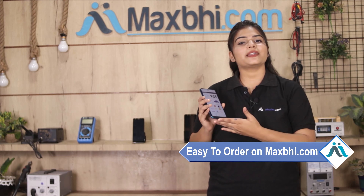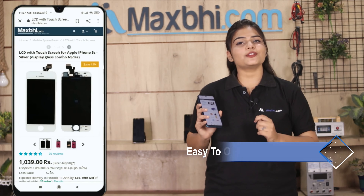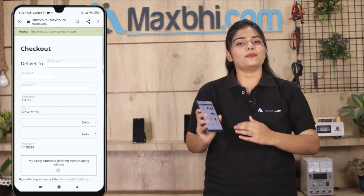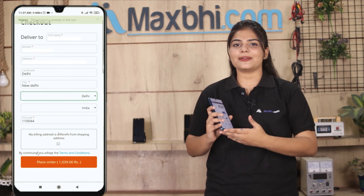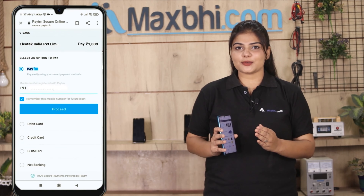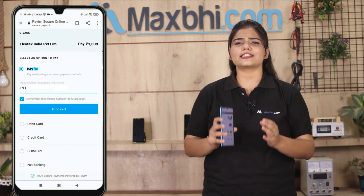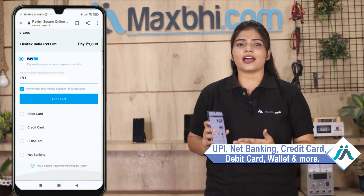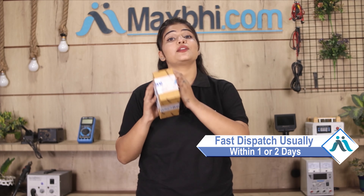MaxBee.com ordering is very easy and simple. You can search on our website MaxBee.com, go to the product page, and fill in your name, mobile, and address, then click on your order. After you click, our super secure payment page supports almost every type of payment such as UPI, Net Banking, Credit or Debit cards, Wallets, etc. Once your payment is done and your order is processed, it will be safely packed and dispatched within 1 or 2 days.